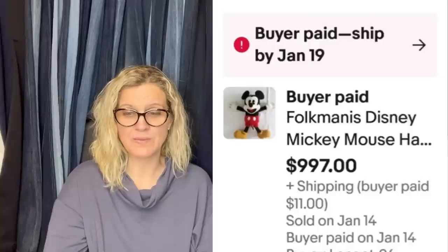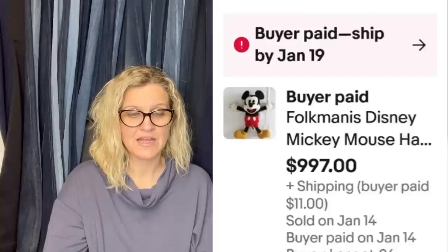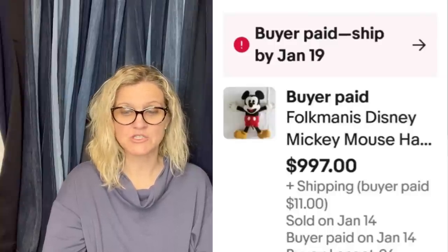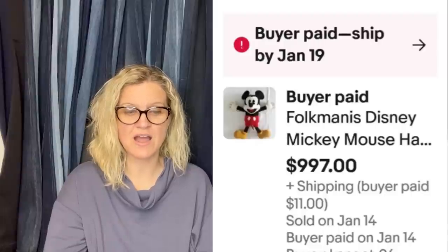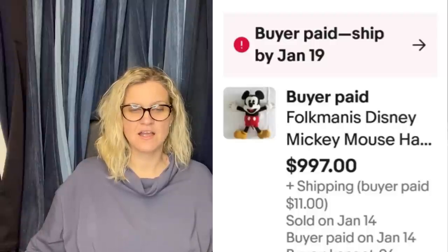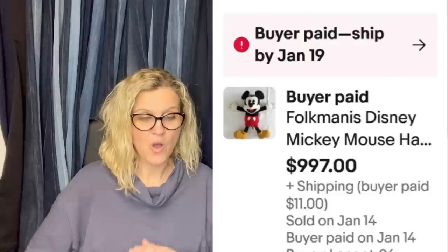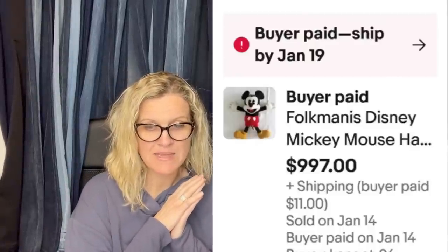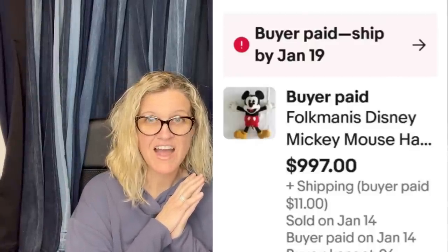I got this Folkmanis Mickey Mouse puppet at the Goodwill Benz on half off day. Plush is $0.50 a bag — I had about 10 plush, so $0.05 each. Sold him for $997, buy it now. Are you kidding me? Wow. Folkmanis Mickey Mouse, Goodwill Benz, $0.05.